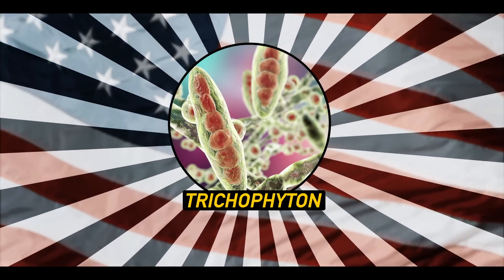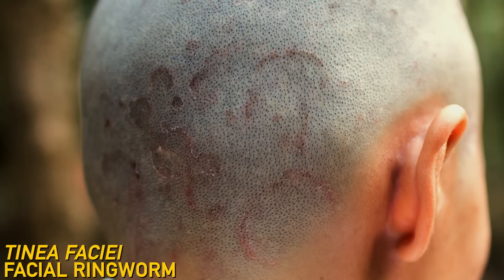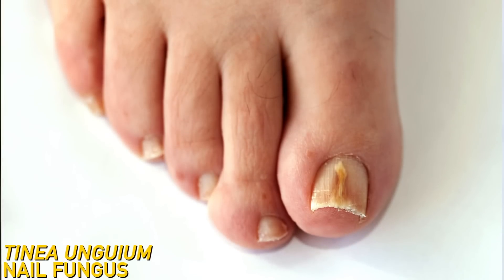These fungi can infect different parts of your body — so this is ringworm, but so is this, and this, and also jock itch.